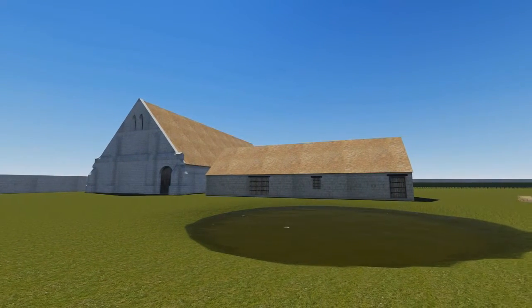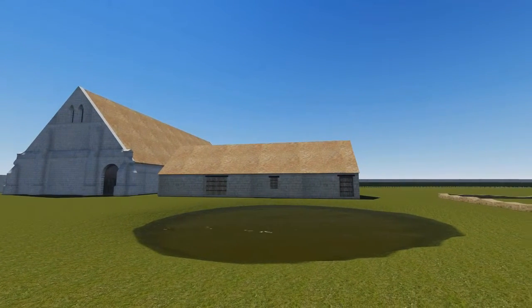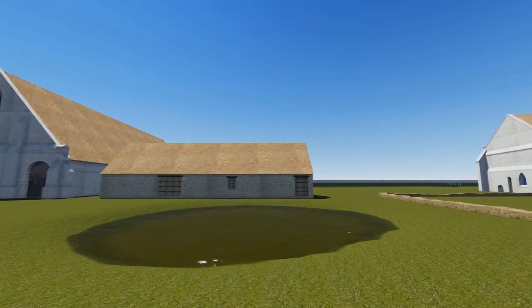The farm area also included a circular dovecote as well as a pond, both of which have disappeared.